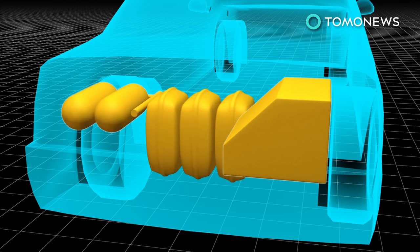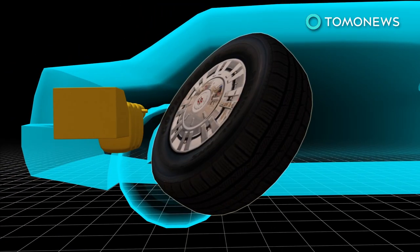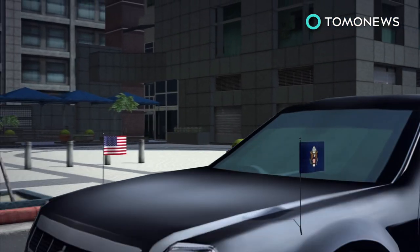The fuel tank is armor-plated and encased in foam to prevent it from exploding. The Kevlar-reinforced tires are puncture and shard-resistant, with steel rims that allow the car to continue driving even if the tires are destroyed. The vehicle bears the American flag and the presidential standard while traveling domestically.